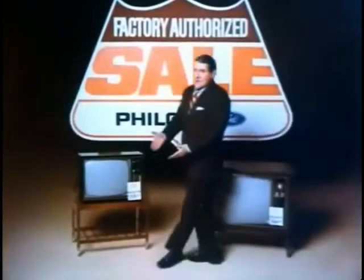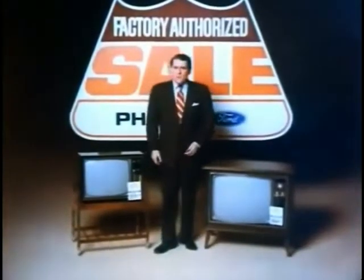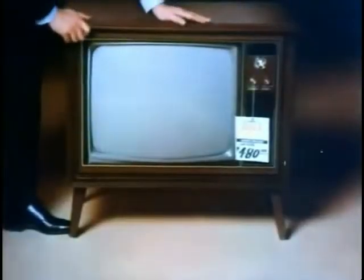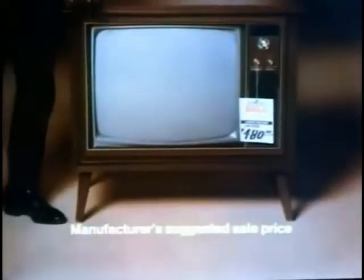I regret to announce a Philco sale. Everyone knows in a sale you sell your slow movers, but some genius put our best sellers on sale. This big screen color console — automatic fine tuning, high bright color tube, Philco reliability — you'd pay a lot, right? We'll save your money. It's now on sale for under $480. I think I'm going to be sick.